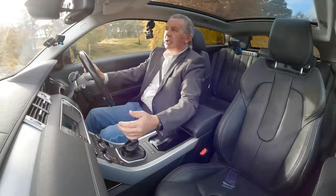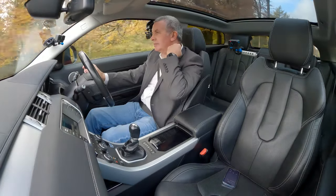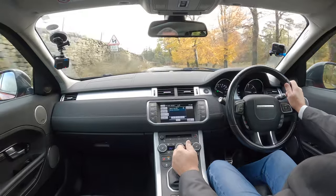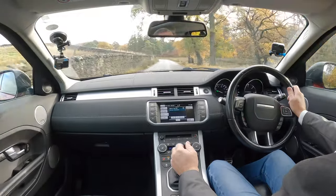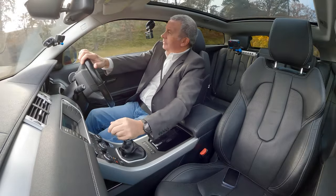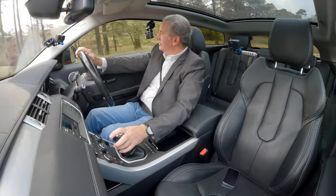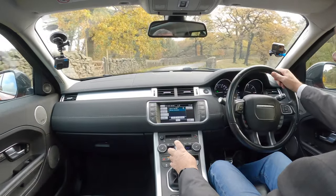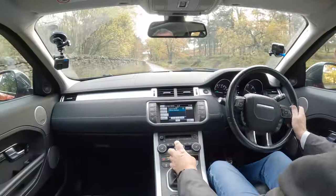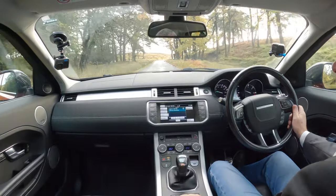Heated front screen as well - absolute godsend. Heated front screen should be standard on all cars. Rear seats fold down 60/40. Someone coming round a blind bend in the middle of the road - not the best idea. Terrain response here.